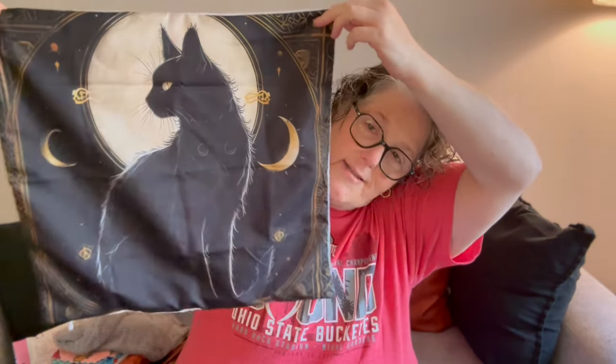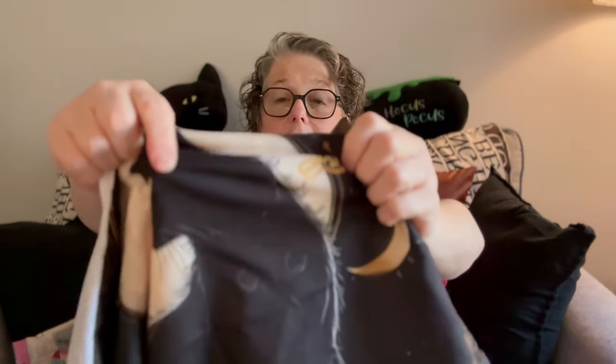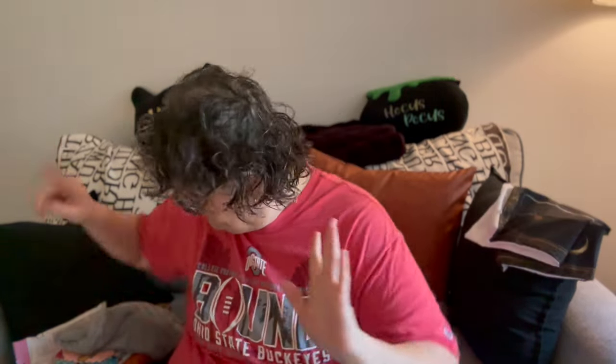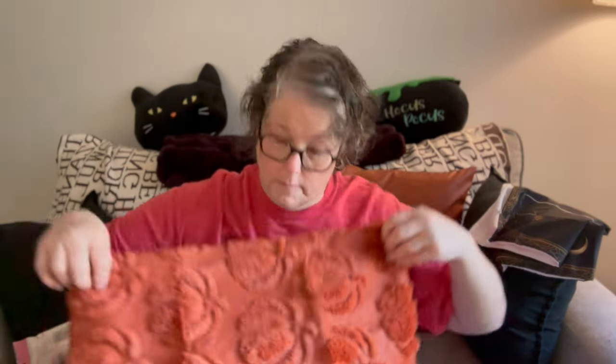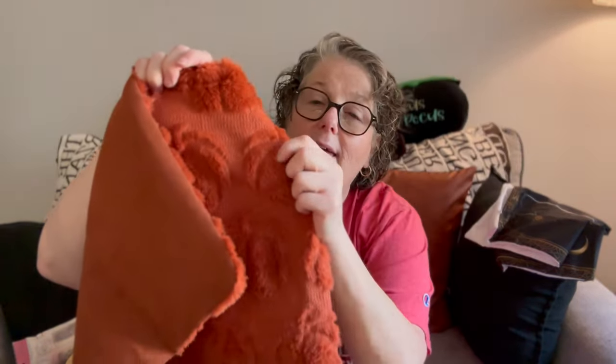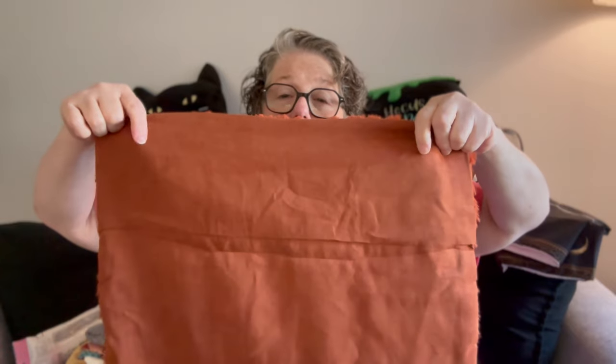This is an 18 by 18 pillow sham cover — I am here for this. It's like a silky, satin-y fabric. And then this one has texture to it: this side is soft, this side is a little rougher. And the back is very nice, like a faux suede on the back side. So I grabbed that one.